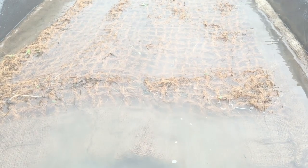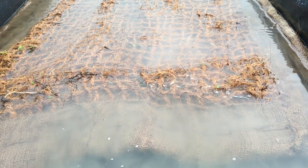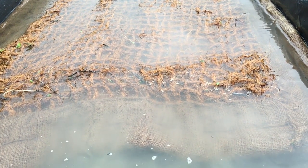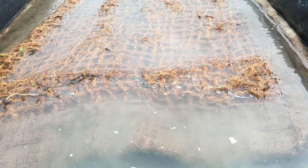Silt Mat is the latest addition to Frog Environmental's silt control range, tested by Swansea University on a wind farm development site in Wales and at Frog Environmental's research centre in Norfolk.